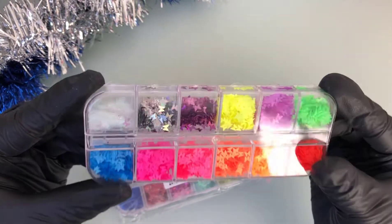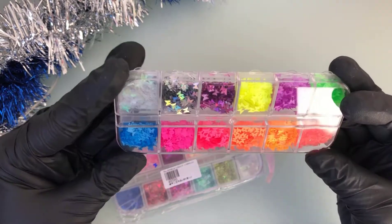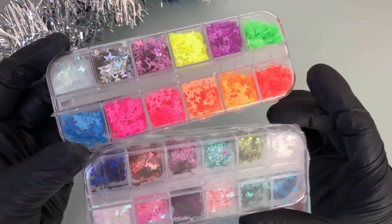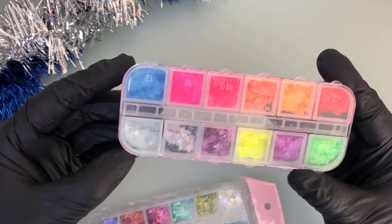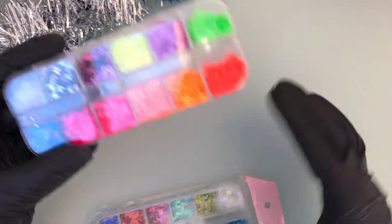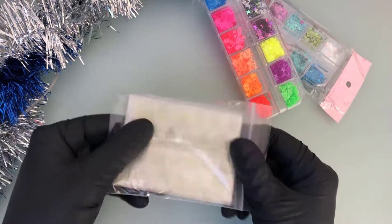First thing I got are these butterfly plastic decorations. I've seen they've become very trendy — you see a lot of butterflies on nails — so I thought I'd get some. Both of them are different colors and they're really cute and petite. They'll be really good for acrylics or gels.